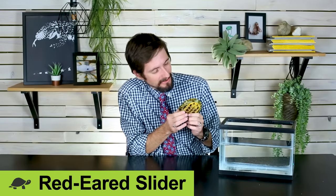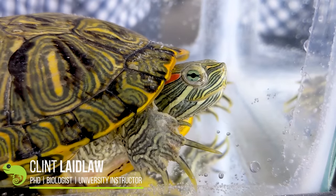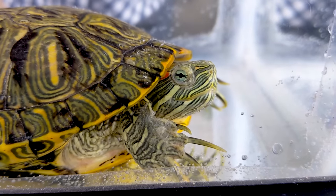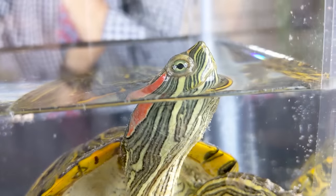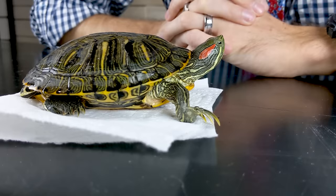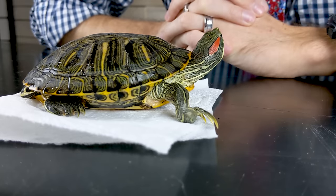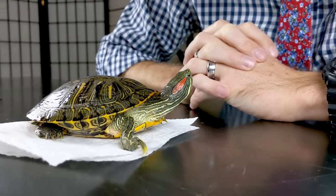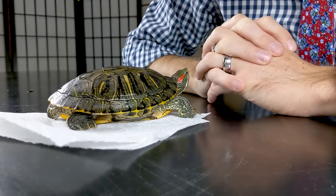Hi, I'm here today with a red-eared slider, which is probably the most common pet turtle in the United States and probably for a long time was the most common pet reptile in the United States. Red-eared sliders are very popular for some pretty good reasons — they're really pretty, they've got a lot of pretty colors and patterns, they're very interactive, they engage with you, they know you're the bringer of food, and they're intelligent.